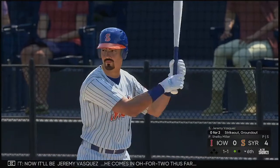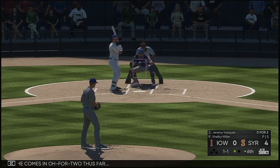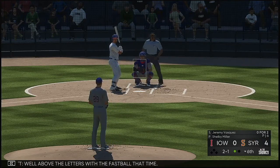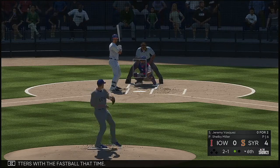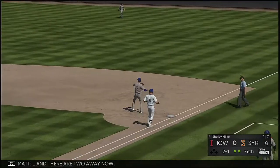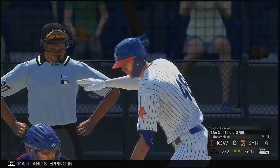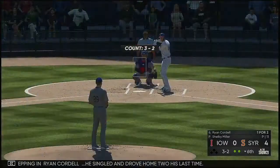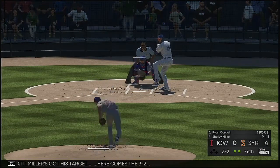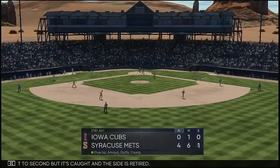Now it'll be Jeremy Vasquez — he comes in 0-for-2 thus far. Well above the letters with the fastball that time. Hit hard on the ground towards second — fielded cleanly — and there are two away now. Stepping in, Ryan Cordell — he singled and drove home two his last time. Miller's got his target. Here comes the 3-2 — line shot to second but it's caught and the side is retired.